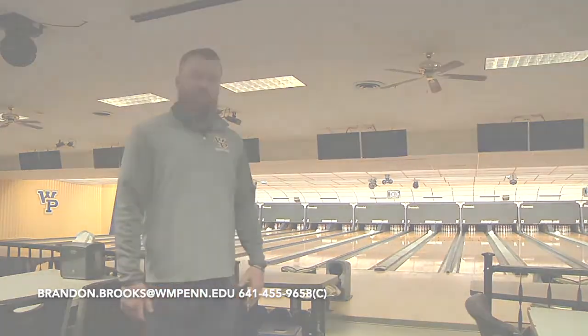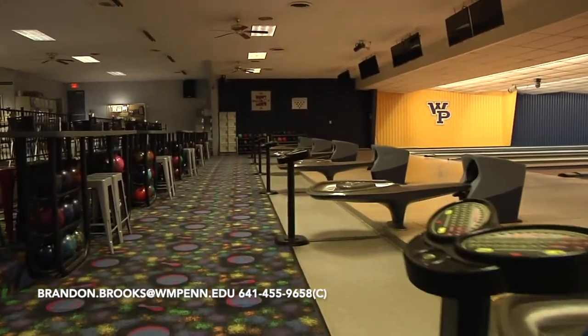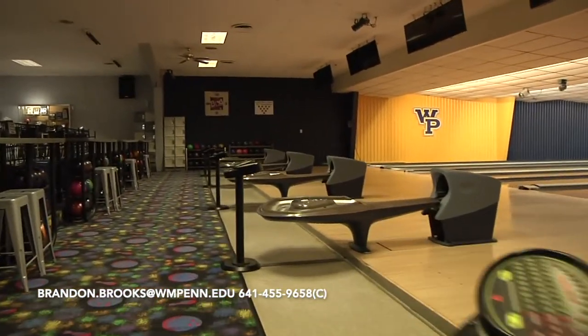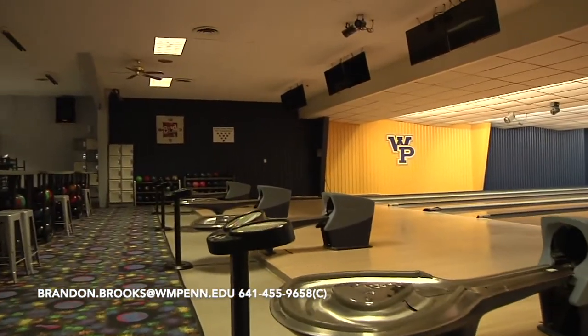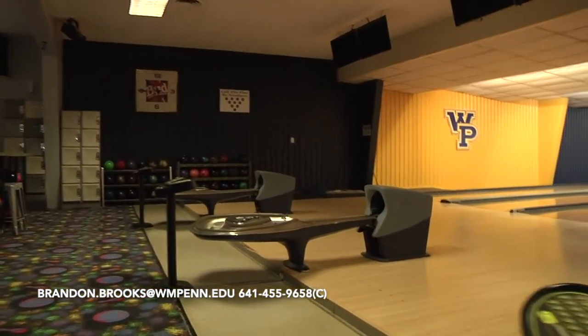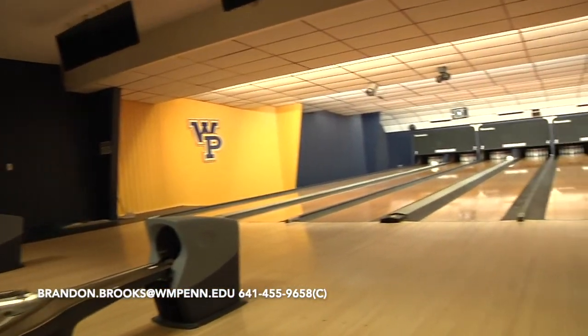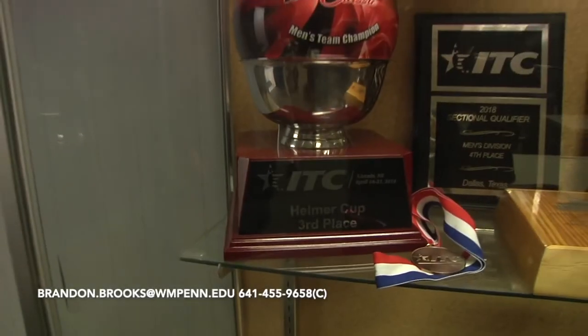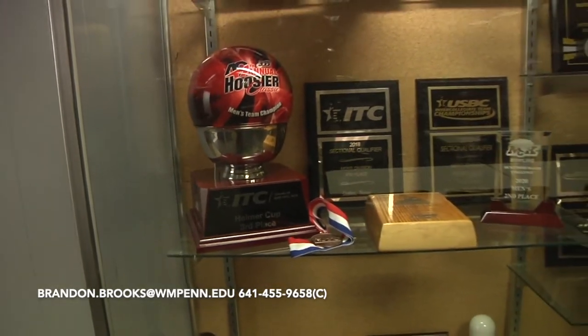This is Stakesman Lanes. This is where we practice three days a week — Tuesday, Wednesdays, and Thursdays. It's actually owned by the University, so if you want to practice between classes, on the weekends, or any time you have a free moment in your schedule, you can do that. There's no charge for practice or extra practice. We also have a locker room downstairs where we store our equipment. This is our full-service pro shop, also owned by the University, so anything you need as far as drilling and equipment prep is all covered.